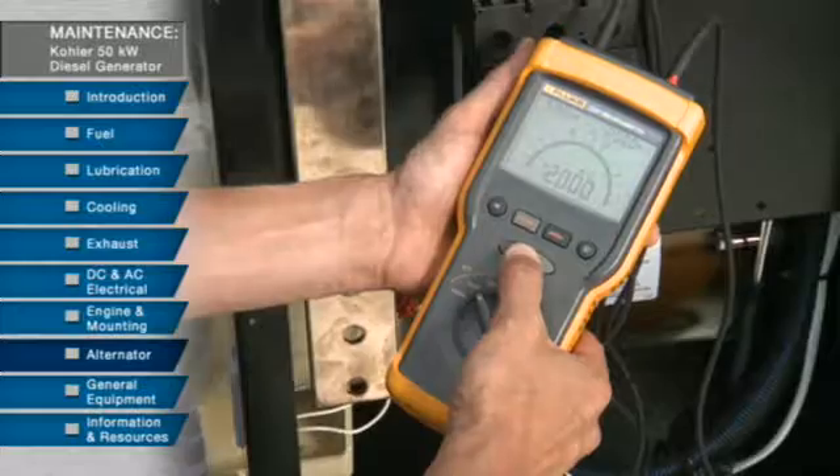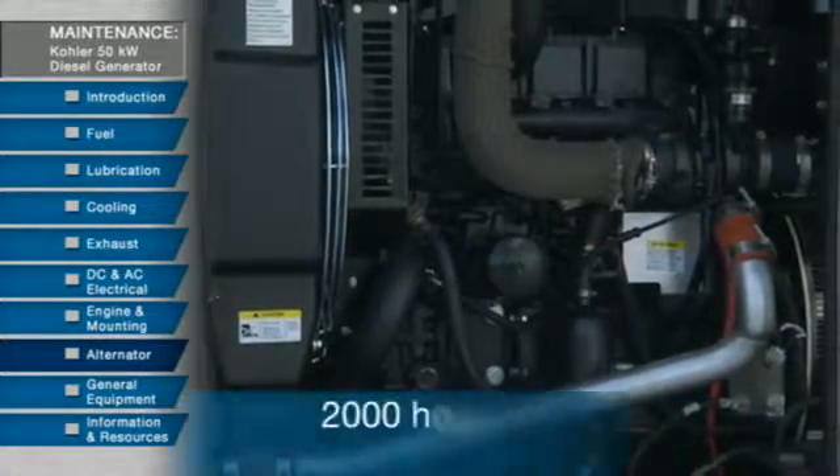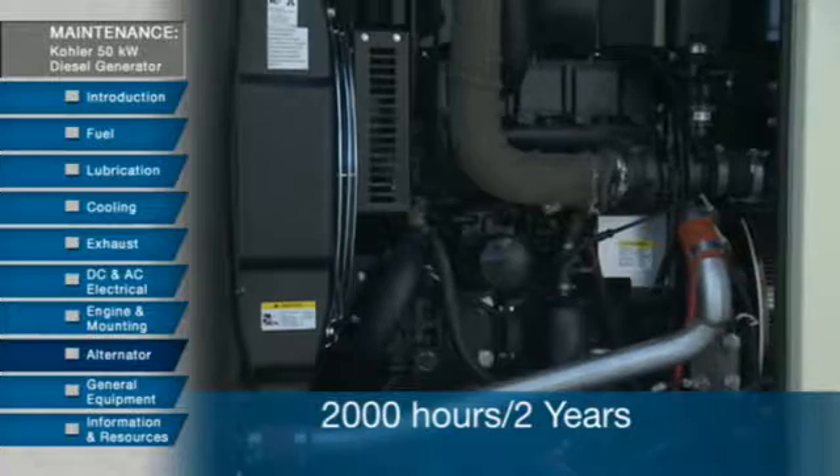If the generator set operates under dusty or dirty conditions, use dry compressed air to blow dust out of the alternator while the generator set is running. Do this every 2,000 hours or 2 years.